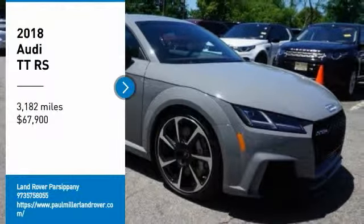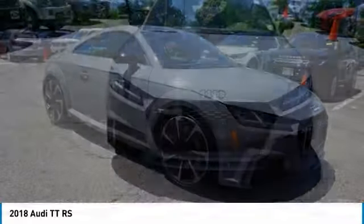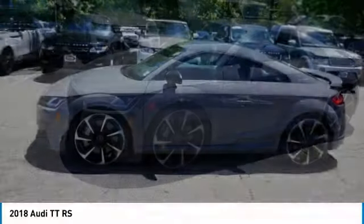Looking for the right vehicle? Check out the 2018 TTRS. The Audi TTRS Coupe has taken a significant step forward when it comes to design and power.